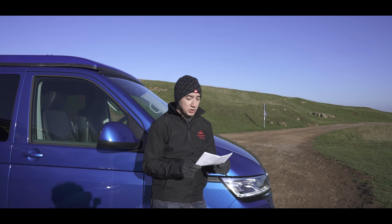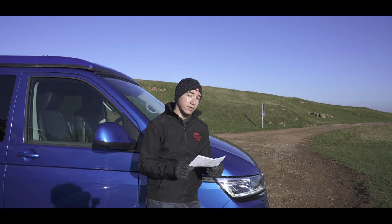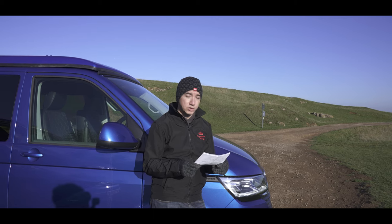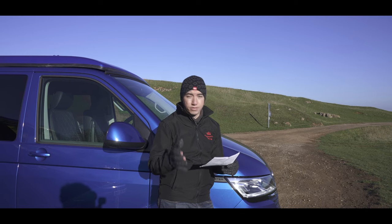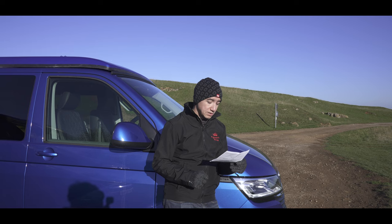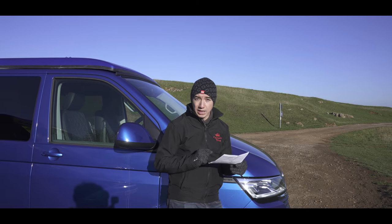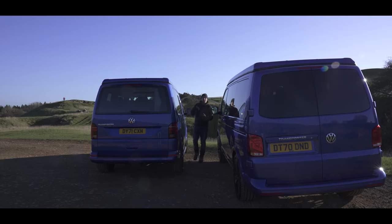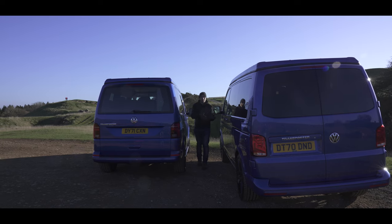Bernie says barn doors — so much easier to close when you're only five feet. Sarah says tailgate for the bike rack and shelter. Peter agrees with barn doors: he could have a door-mounted bike carrier and still open the doors. Lenka thinks the tailgate looks nicer and was her preference. Richard says barn doors — easier to replace the glass and you can throw a bit of plastic over the top for a shelter. And so on and so forth — about 30 more comments telling us they prefer one or the other type of door.